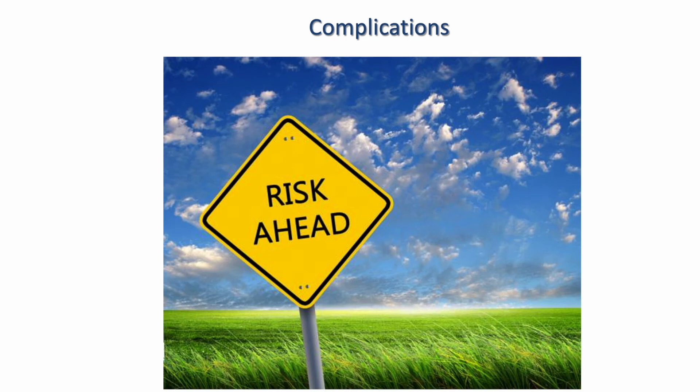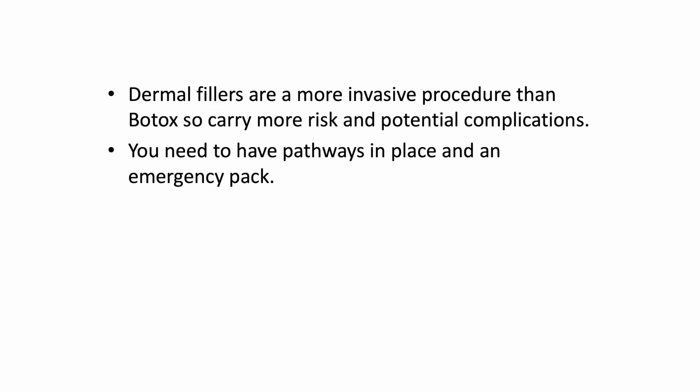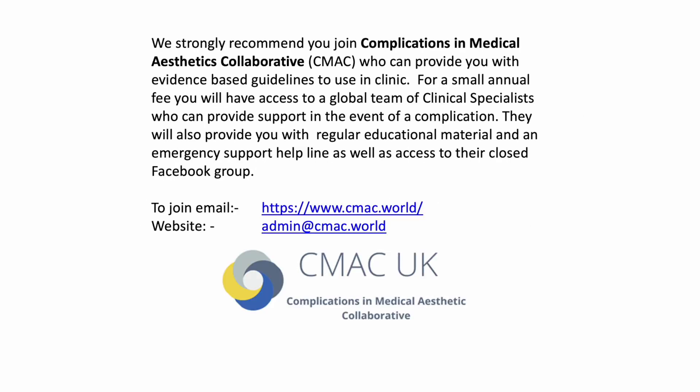We are now going to talk about complications. It's every clinician's worst nightmare, but it is really important as healthcare professionals that you can recognize and treat all complications. Dermal fillers are a lot more invasive than Botox so they carry a lot more risk and potential complications. Unfortunately in the UK, medical aesthetic procedures have been trivialized as beauty treatments — they are medical treatments with a cosmetic outcome. You need to make sure you've got pathways in place and an emergency pack prior to injecting. We can supply emergency packs at the academy. I strongly recommend that you join a complications support group — I personally recommend the Complications in Medical Aesthetics Collaborative, CMAC.